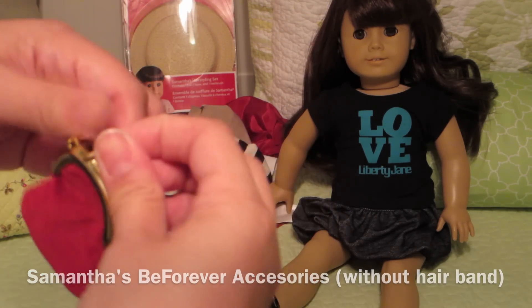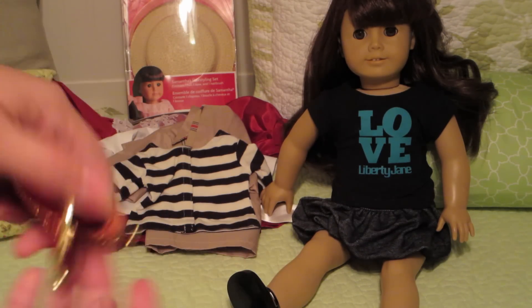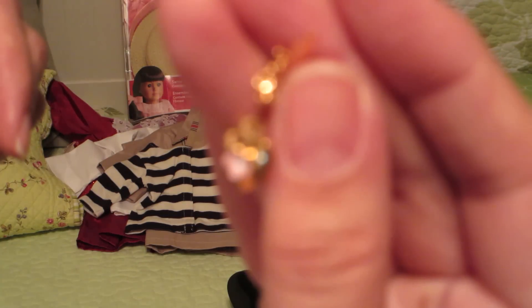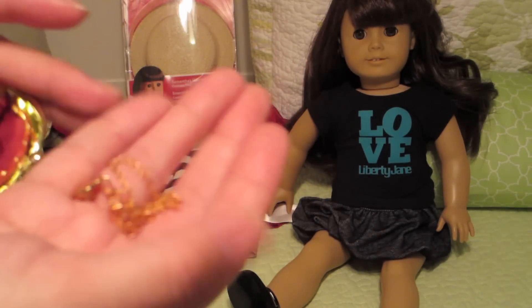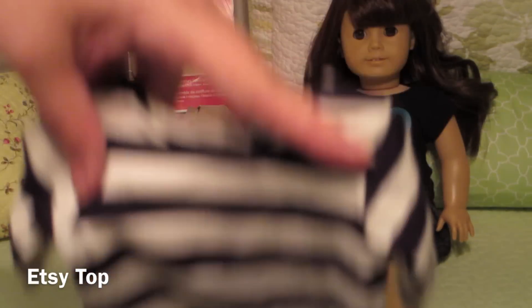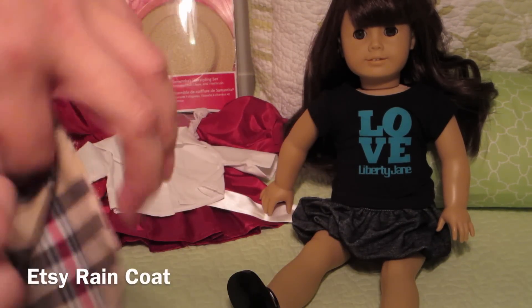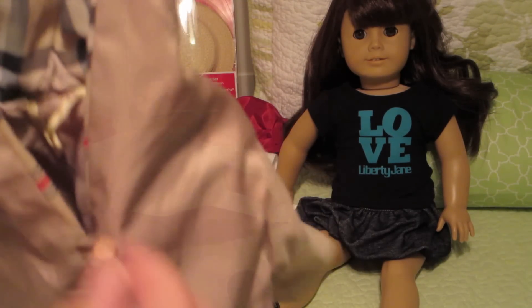She's also going to come with this Samantha Be Forever accessories set — this is the new Be Forever and it's never been used. I literally just took it out of the package. It comes with her Samantha locket necklace, and that little purse will come with her as well. She'll also come with another top I got from Etsy — just a straight three-quarter length sleeve cotton top — and this little raincoat, which is a faux Burberry raincoat.